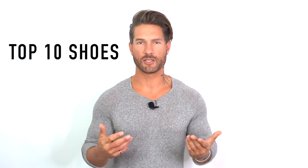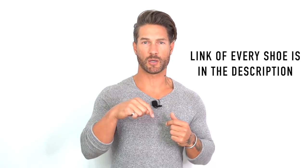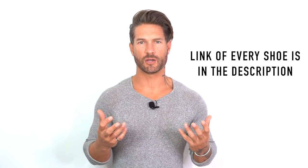After many requests, today's video is going to be my top 10 shoes that I think every guy should have in his closet — covering everything from dressy all the way to super casual. I'm going to try my best to provide a link in the description for every shoe you see in this video so you can track down the exact one. If the exact pair isn't available, I'll provide an alternative in the description.